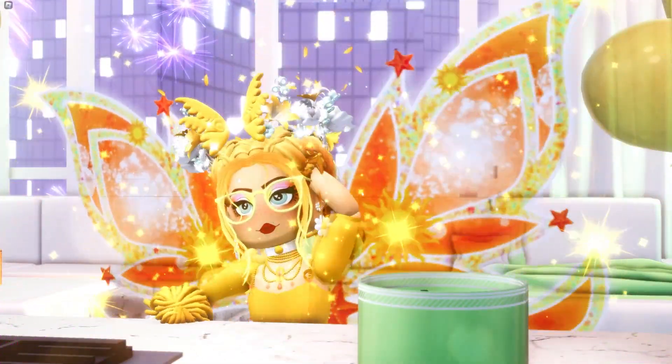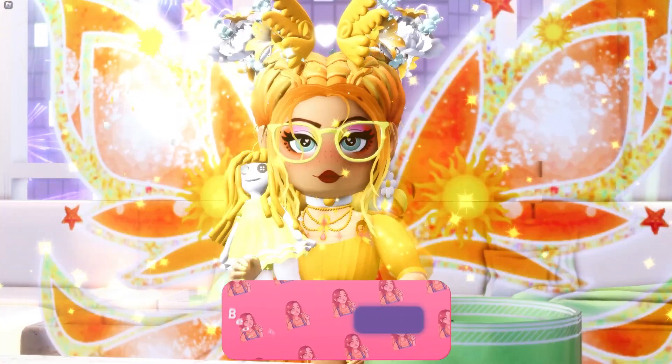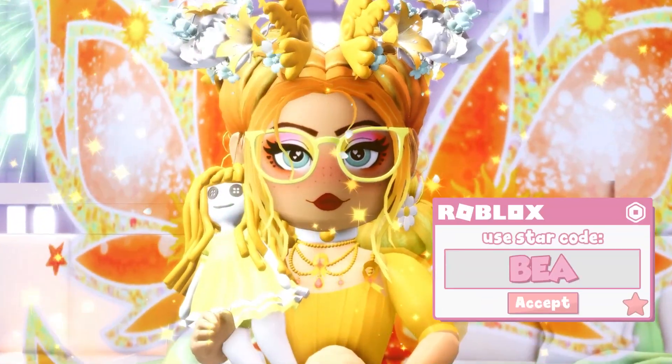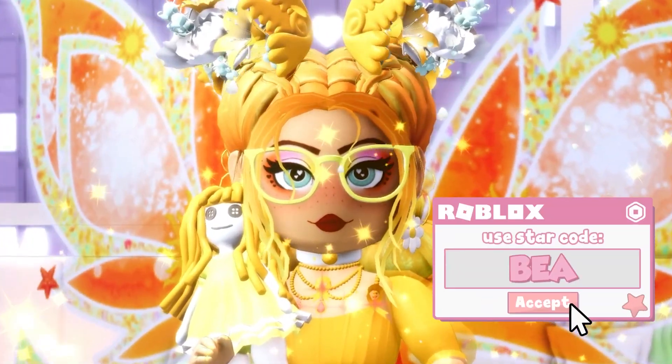Hello wonderful Little Beans, my name is Bee and welcome back to my channel! Before we get started with today's video, don't forget to leave a like, subscribe and click that bell, and of course use that code when buying Robux or Premium!